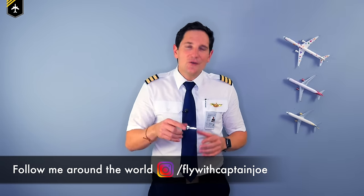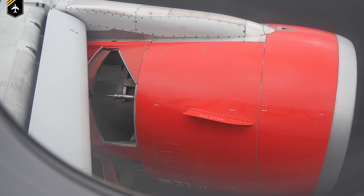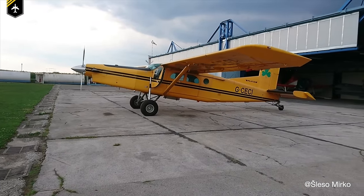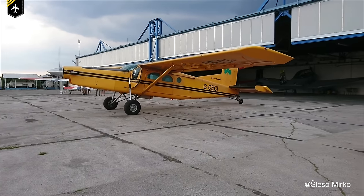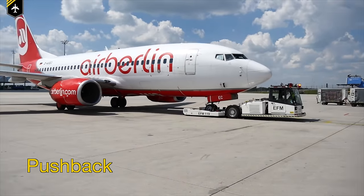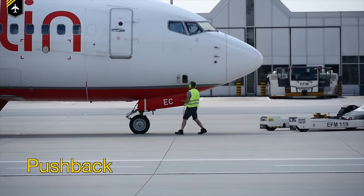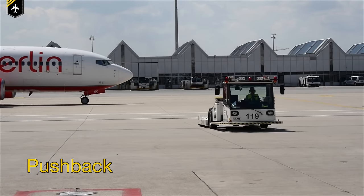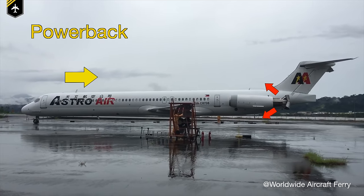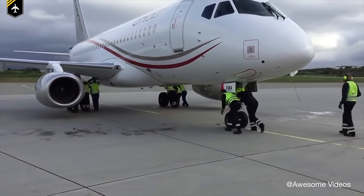Before we get started, make sure to watch my previous video about reverse thrust. In part one we talked about how reverse thrust works and is used after landing. Today we're going to discuss using reverse thrust to back out from the gate position with the so-called power back procedure. The term push back is the first part of any flight where the aircraft is moved from its gate or parking position to a taxiway, starting its engines and then moving forward under its own power after all ground equipment is removed.